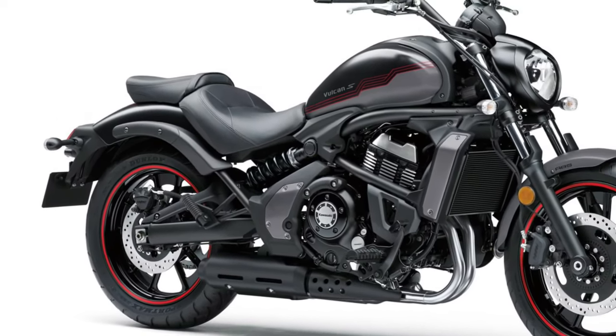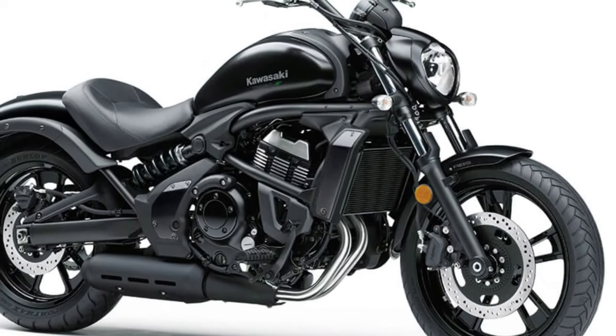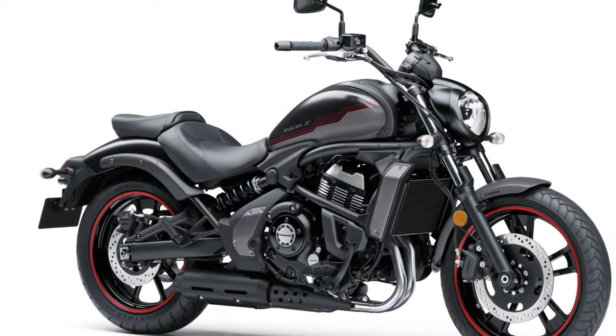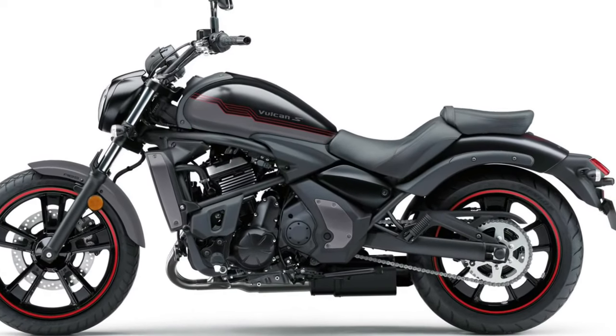The 2025 Vulcan features a redesigned fuel tank that not only increases capacity but also improves ergonomics. With a capacity of 20 liters, the tank allows for longer riding distances between refueling stops.